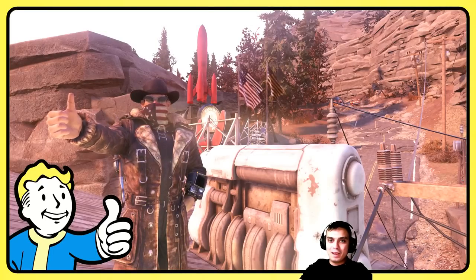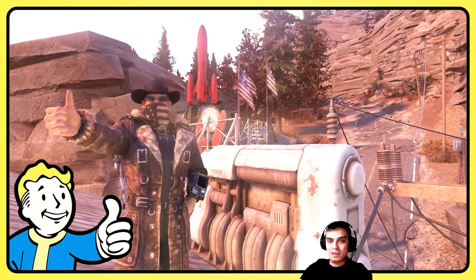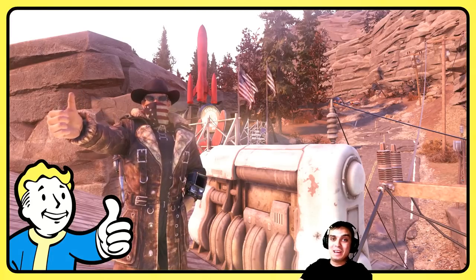Hey, what up Z Clan and everybody else? How you doing? Welcome to my Fallout 76 Atom's Shop Today video. So let's stop wasting time and jump right into the Atom's Shop.